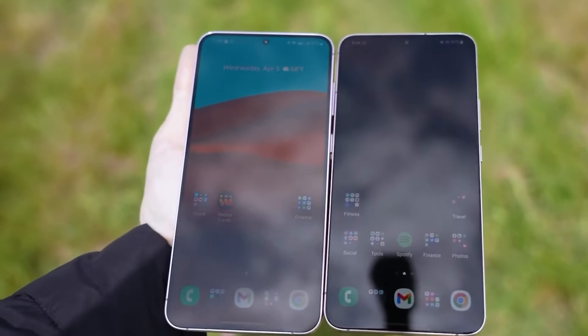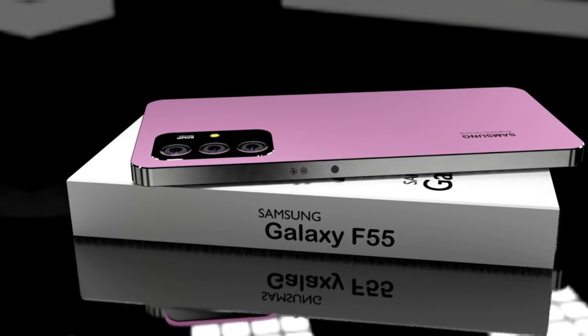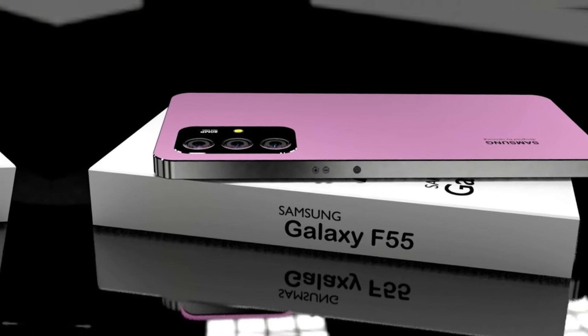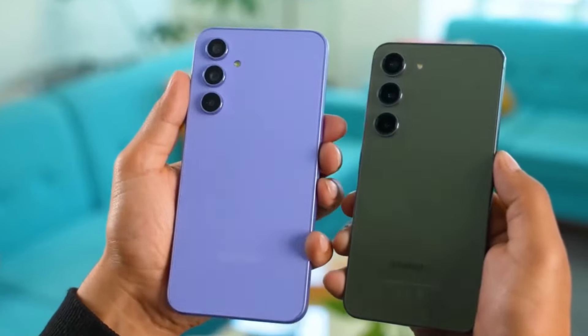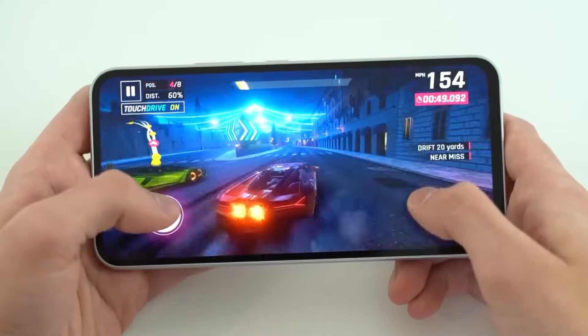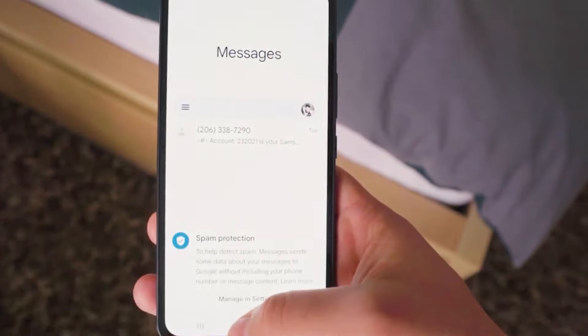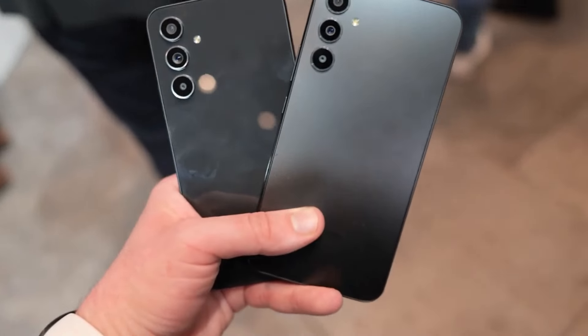And now, for the moment you've been waiting for — the standout feature of the Galaxy F55 5G. This smartphone comes with a revolutionary battery technology that supports ultra-fast charging. In just 15 minutes, you can get up to 50% charge, ensuring you're never left waiting around. This feature truly sets the Galaxy F55 5G apart from its competitors, making it a worthy investment for anyone on the go.